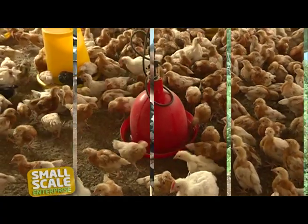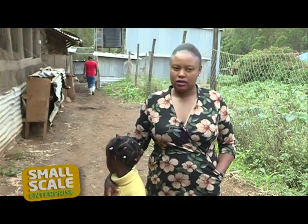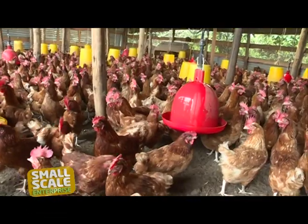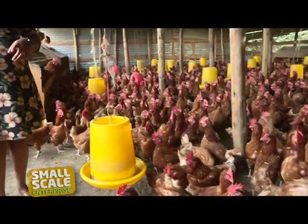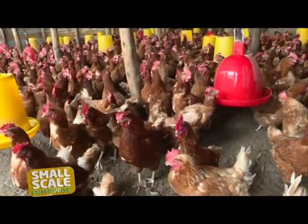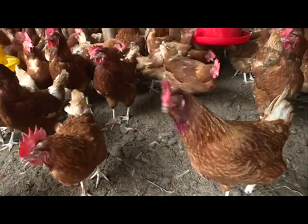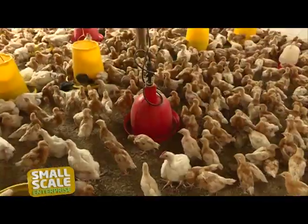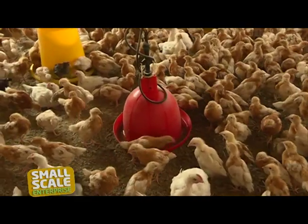At that time, my husband was working with Kenchik, and I got the inspiration from some of the farmers we used to visit, and then I tried to venture into the same business. At her farm, there are two main categories of chicken: the broilers and the layers. The layers are mostly kept for eggs, while the broilers are kept for meat. Diana tells us that though there is not much difference in raising the two, broilers are usually ready for sale at 35 to 40 days, while layers begin to lay eggs at 18 weeks.